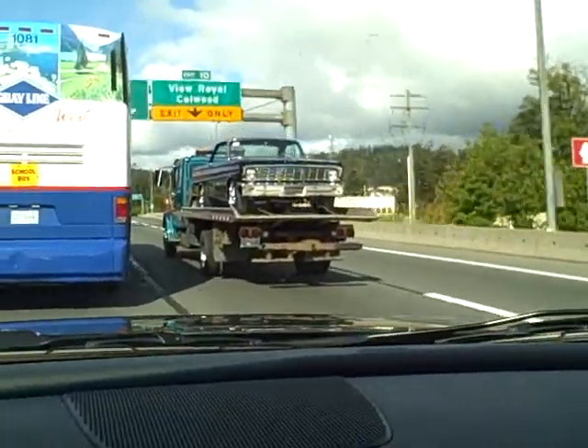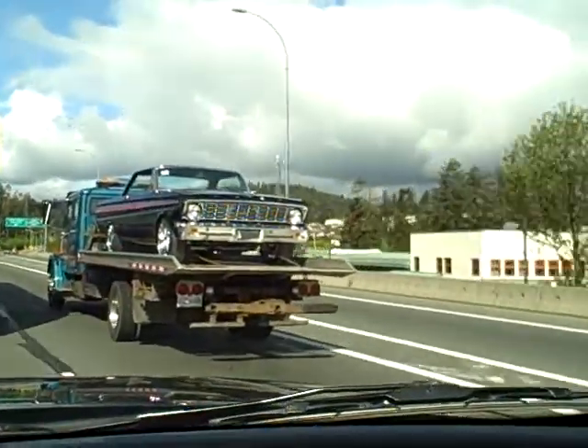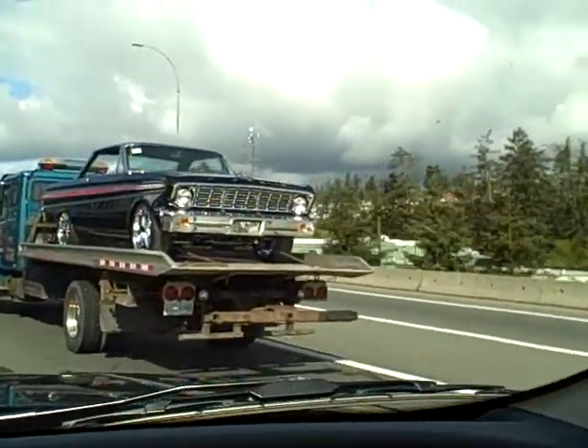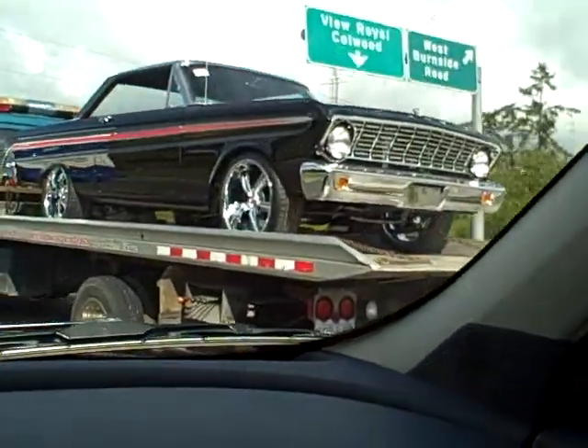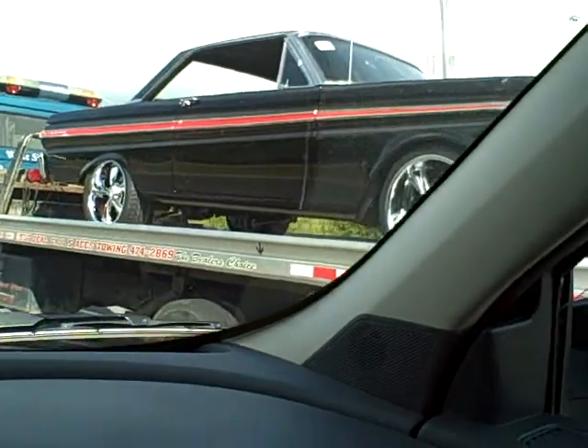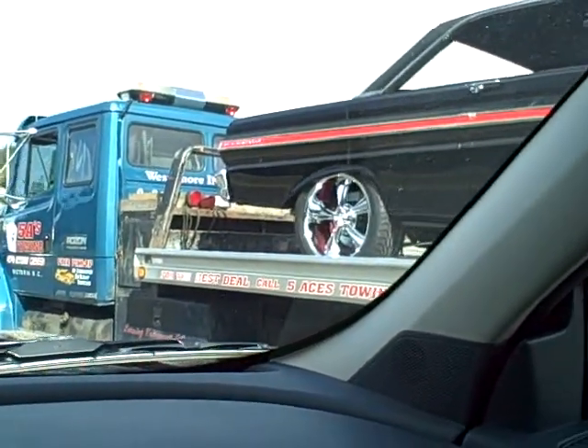It's got to look like 17 or 18 inch rims on it. It's got brand new rack and pinion in the front, all the suspension. It's got link suspension. It's got a 9 inch in the back.